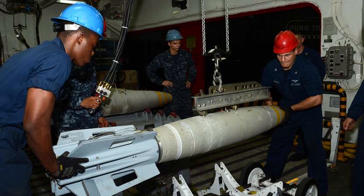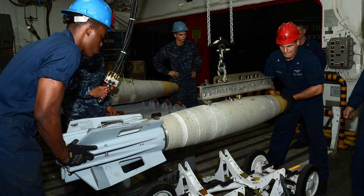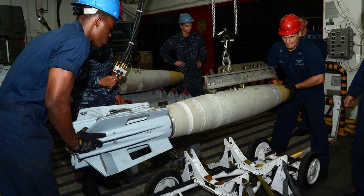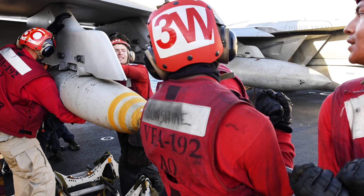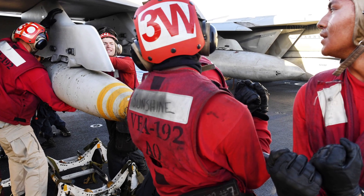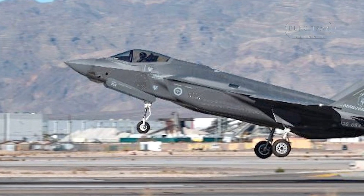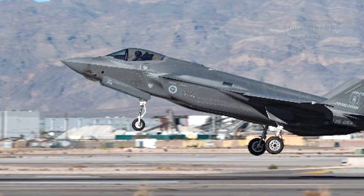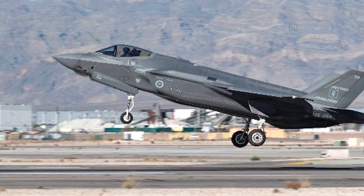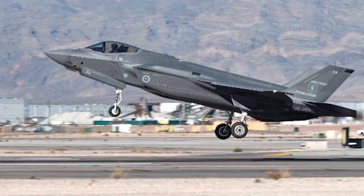The BLU-111 AUSB has primarily been used in training scenarios to date, with its first operational drop occurring during a 2021 F-35A sortie. This reflects Australia's current peacetime posture, as recent combat operations in the Middle East concluded before its widespread adoption. However, its stockpiling and integration into the F-35A fleet continued through 2024 with No. 81 Wing, demonstrating a strategic focus on readiness for high-intensity conflicts in the Indo-Pacific, particularly in response to China's military build-up.